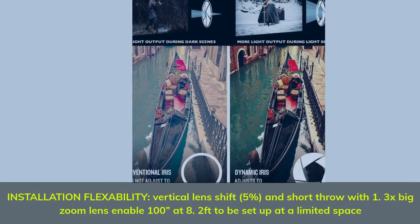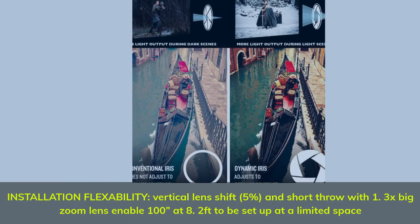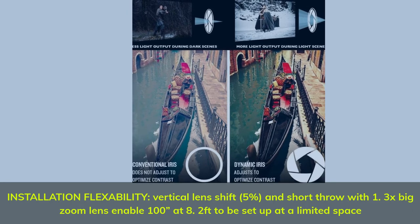Installation flexibility: vertical lens shift at 5%, and short throw with 1.3x big zoom lens, enable a 100-inch image at 8.2 feet to be set up in a limited space.